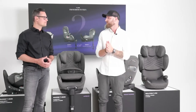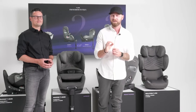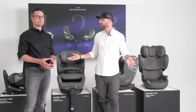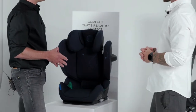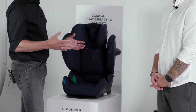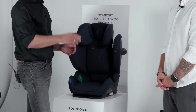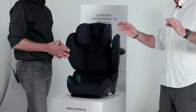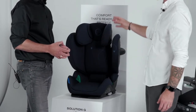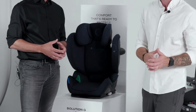Recently we have just received a test winner again to our portfolio from our Goldline category. We invited this one as a special guest today — the Solution G iFIX. It's recently been awarded with the European Consumer Test, actually the best result in this seat category since this test setup was done a couple of years ago. So this is really a top-notch product that we can see here.